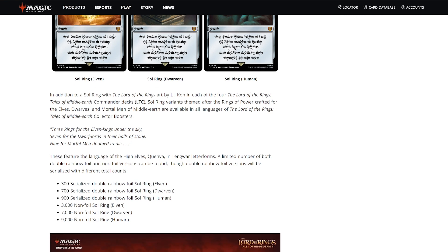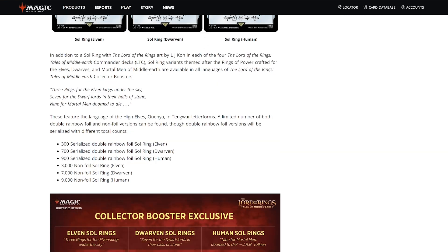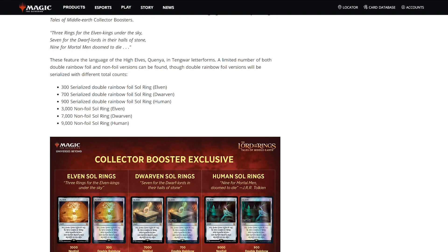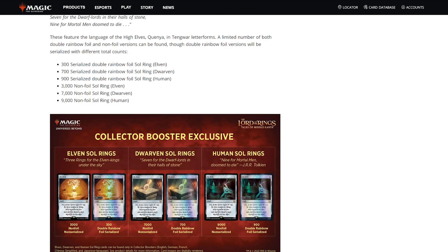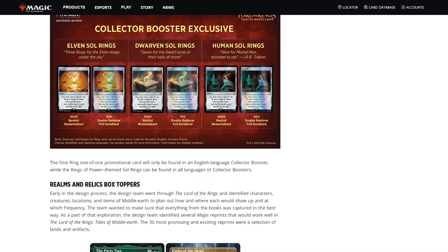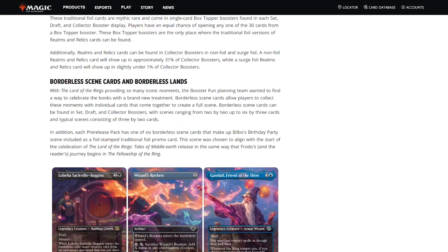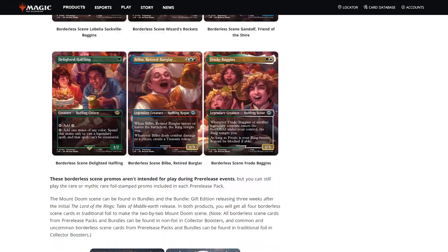Is this too expensive? I think the collector booster box is way too expensive. I can live with 140 to 150 for one draft booster box if I just want to play with it — I did that with Dominaria Remastered recently, I just bought one box for 145 bucks. But I'm used to paying around 100 bucks for a booster box, and you can still find some for 90 bucks, looking at you Zendikar Rising.